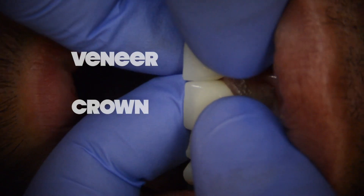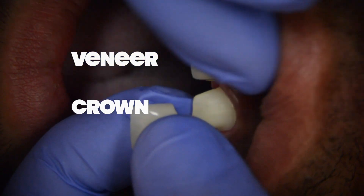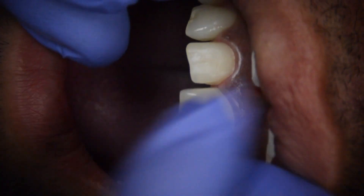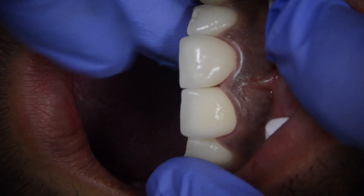Those are the five things to consider when choosing a veneer over a crown. As promised, I want to show a live presentation of my bonding protocol. In this particular case, we had a patient who broke his two front teeth — one tooth was a little more broken than the other — and we chose to do a dental crown and veneer combination, which was the best and most conservative option to fix his front teeth.